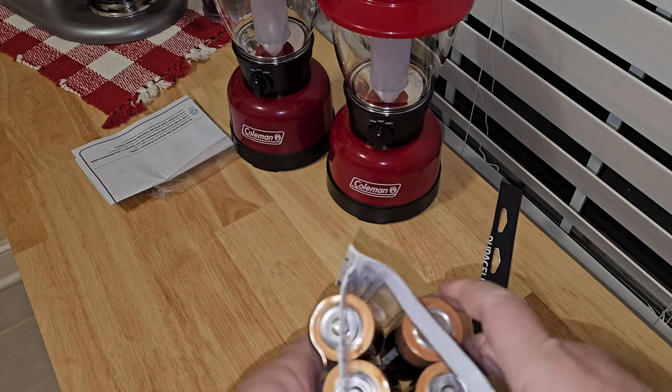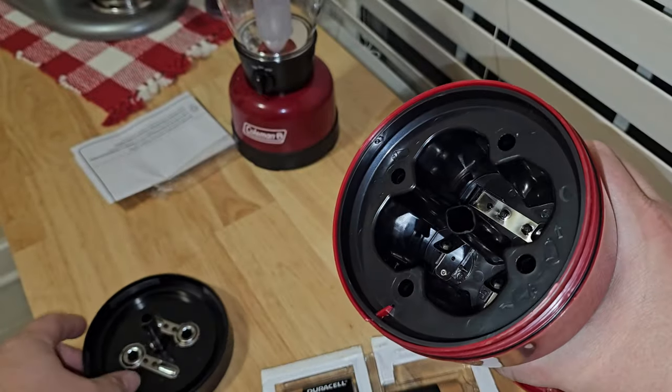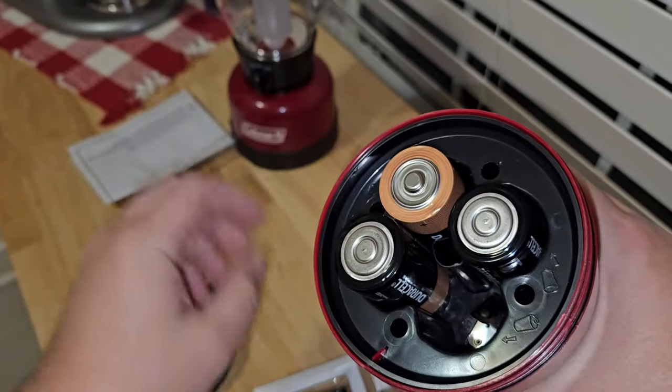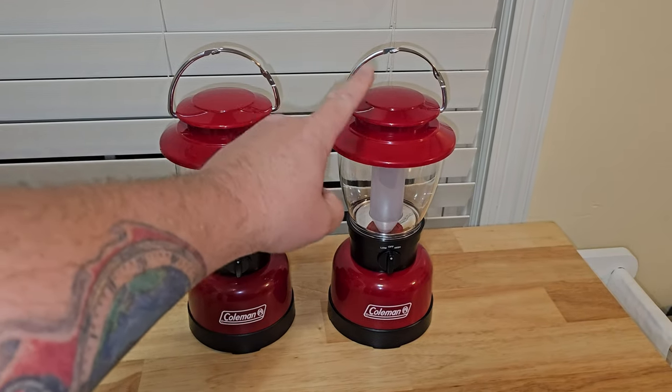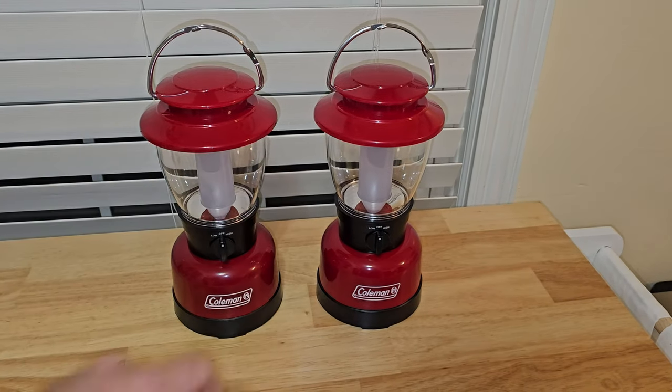When I received the battery lantern, I turned the knob and it did not turn on because it didn't have any batteries. You know how long it took me to charge this one? About 10 seconds. So we're already getting an idea of which one of these is better: $36 vs. $20, six hours to charge vs. 10 seconds to put in batteries.